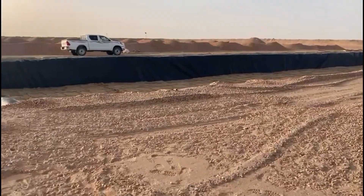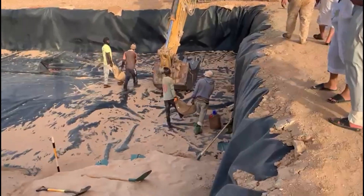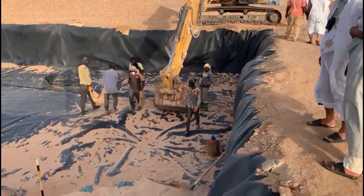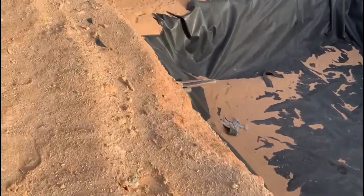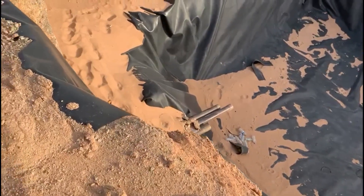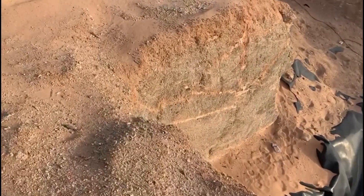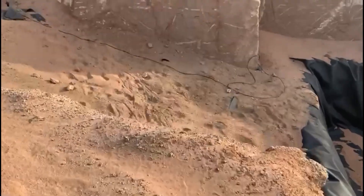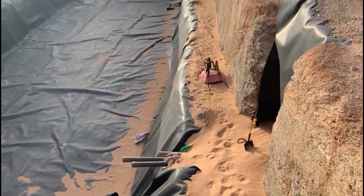We have two leaching ponds — that one is being prepared. This is the pregnant solution pond; that's the discharge for the pregnant solution that came from the leaching pond. What's interesting, as you can see, there's only a thin cover of sort of sandy material above the primary rock. And that's the pregnant solution pond.